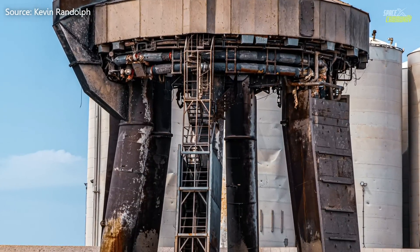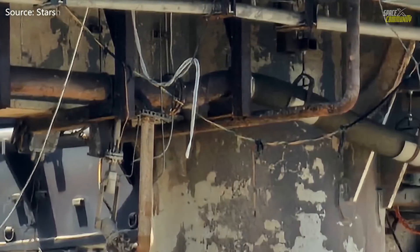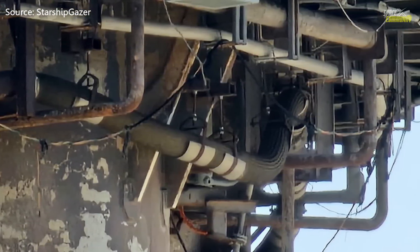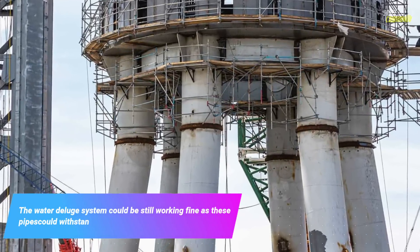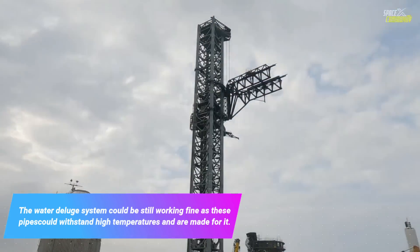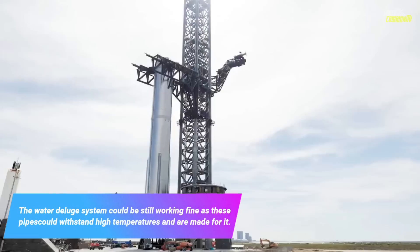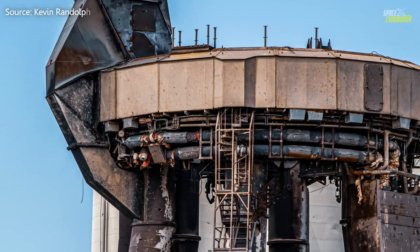The launch mount also seems to be fried — just look at this image compared to its condition before the launch. All those pipelines that are part of the water deluge system have been seriously affected by the insanely hot surroundings. The water deluge system could still be working fine, as those pipes are designed to withstand high temperatures, but the electrical part is more likely broken.